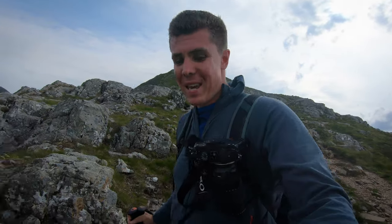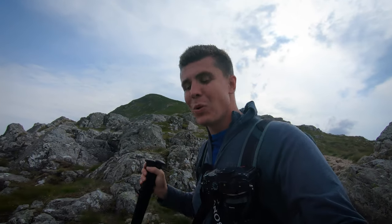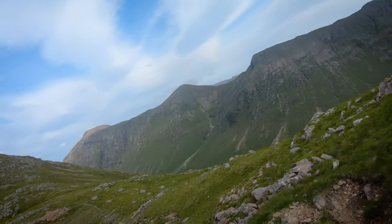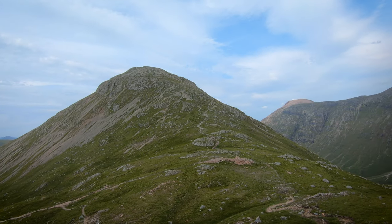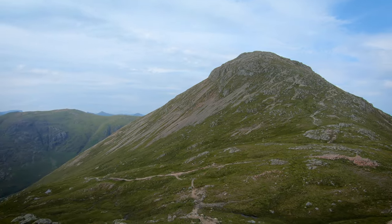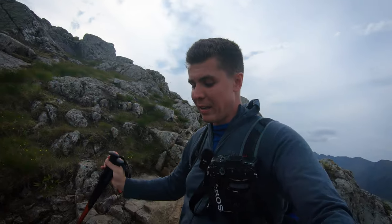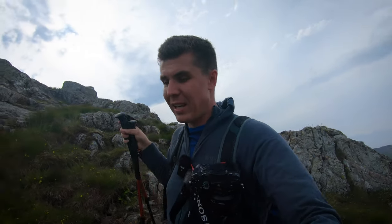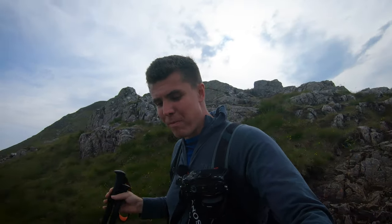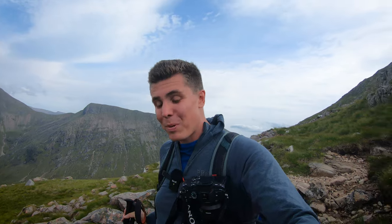Just another quick update - this has me back at the bealach between the two Munros. As you can see it's going to be a bit of a steep ascent up to the top of the next Munro. But this route is actually relatively short at about 5 miles, and it estimates about 5-6 hours to do it. I think I've been on the go for just over 2 hours, so I think that's pretty good going.